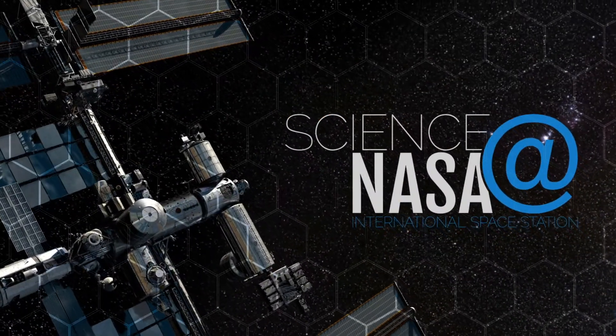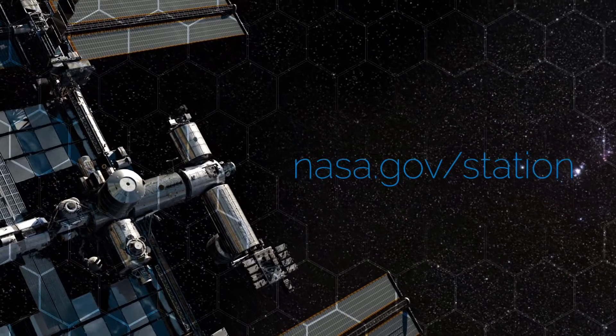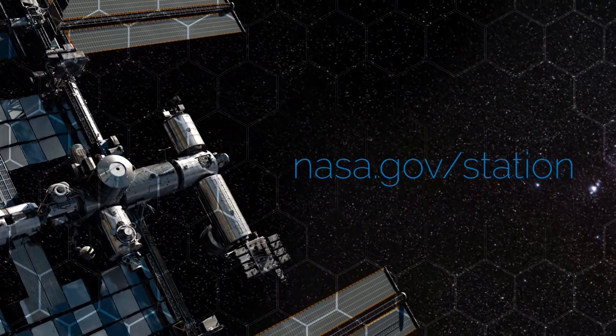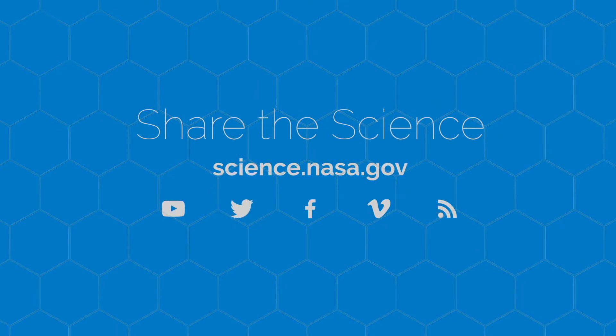For more from the International Space Station, go to www.nasa.gov/station. For more news about spaceflight and the strange things it does to the human body, visit science.nasa.gov.